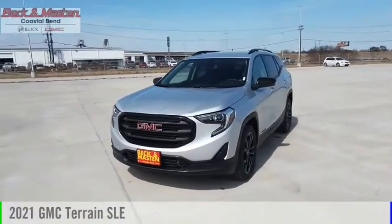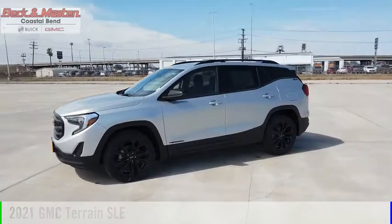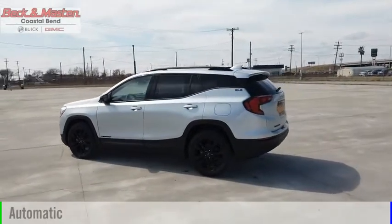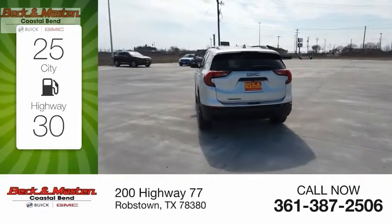Stop by and take a look at the 2021 Terrain. This vehicle is powered by a front-wheel-drive four-cylinder 1.5-liter engine and comes with an automatic transmission. Great fuel efficiency saves you money by requiring fewer trips to the gas station.